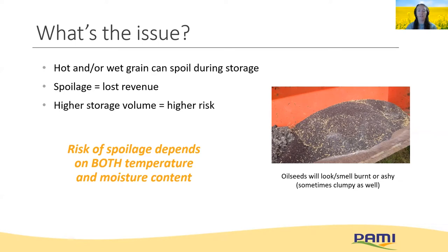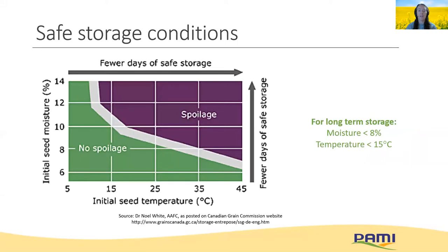And the larger the volume of stored grain, the higher the risk. Here we see the safe storage conditions chart from the Canadian Grain Commission for canola. Safe storage depends on both temperature on the horizontal and moisture on the vertical axis. We want to stay in the green zone here, but keep in mind "no spoilage" as they have written really should be more "minimize the risk of spoilage" specifically for canola.